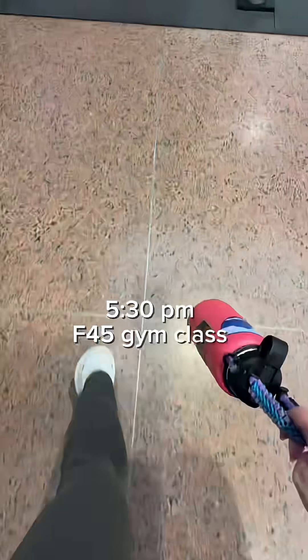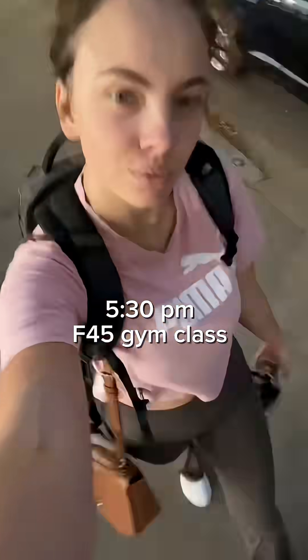Walk my dog right before I go to the gym. I'm going to the F45 class and it absolutely killed me today — it's cardio day.